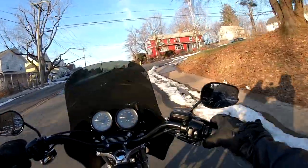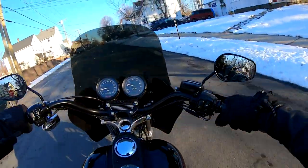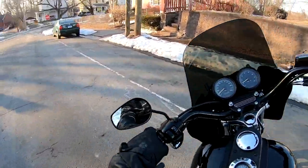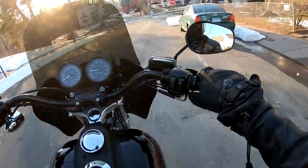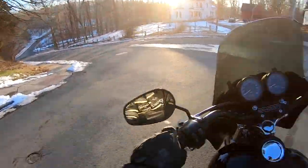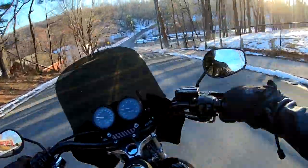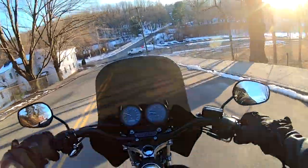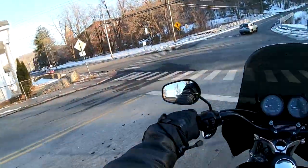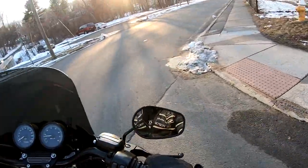So there you have it, folks — best handling Dyna ever made. They have not made a Dyna that handles better than the FXDX or the FXDXT. This is the epitome of Harley-Davidson sport touring: long travel suspension, killer brakes, sticky tires, and a 100 horsepower motor. If you're thinking of buying a kick-ass Harley, hit the buy it now button, or build one yourself. Buy a regular DXT — they go for $8,000 to $12,000 for a clean stock one with low miles — and then build it yourself.